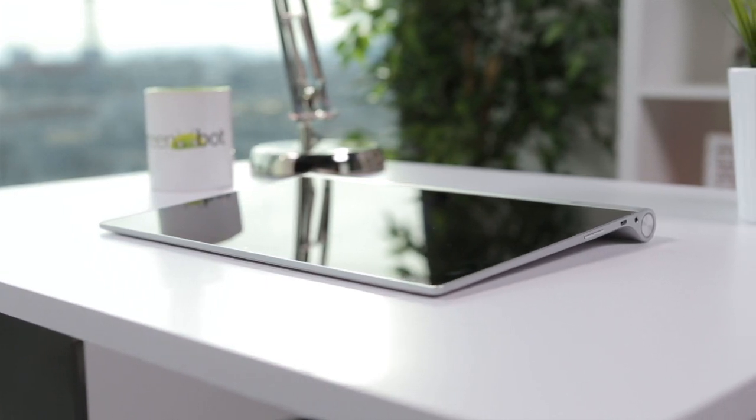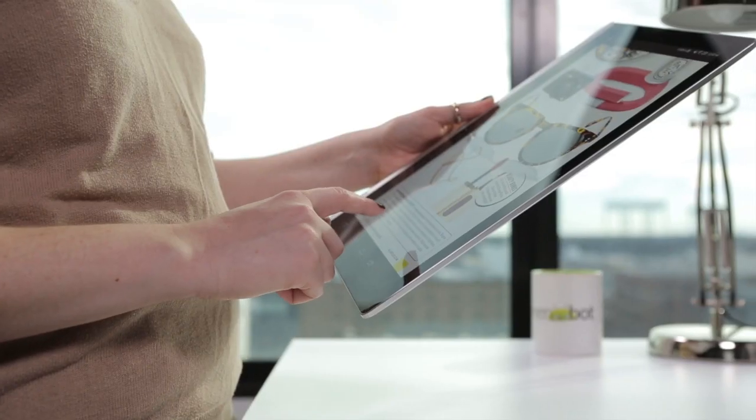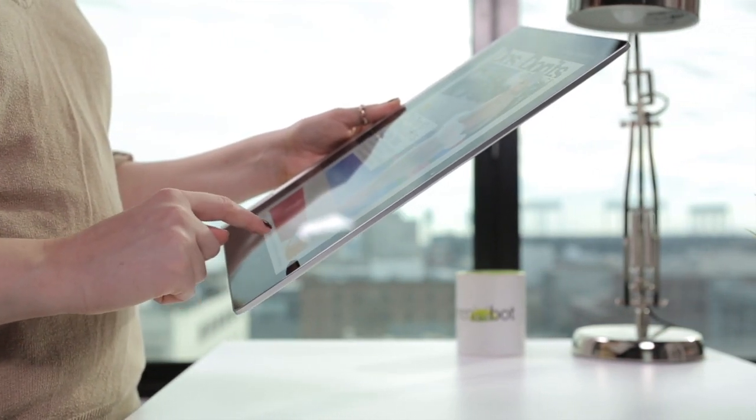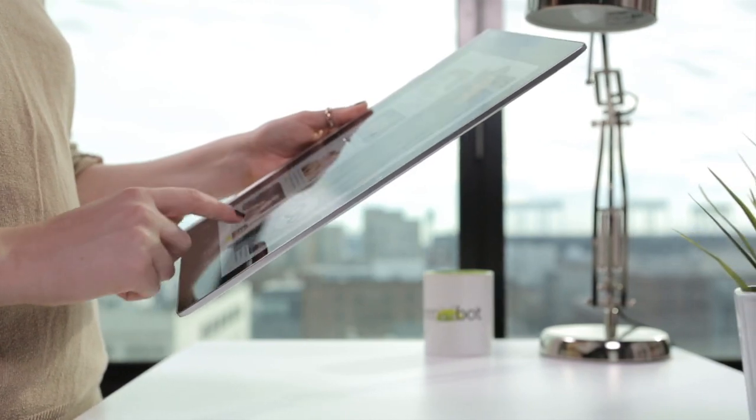I never did quite get used to the Yoga Tablet 2 Pro's gargantuan size. It's awkward to use in cramped spaces, and realistically, you'll need to pair it with a Bluetooth keyboard to get any actual work done.